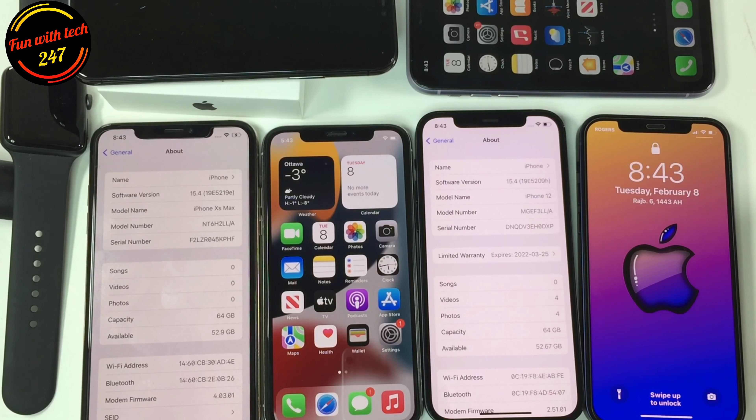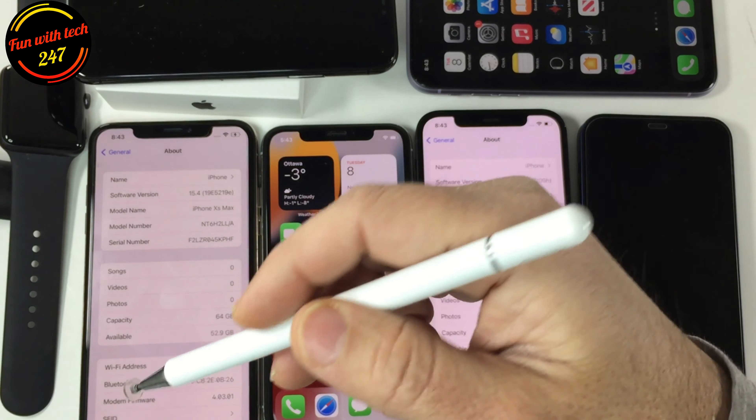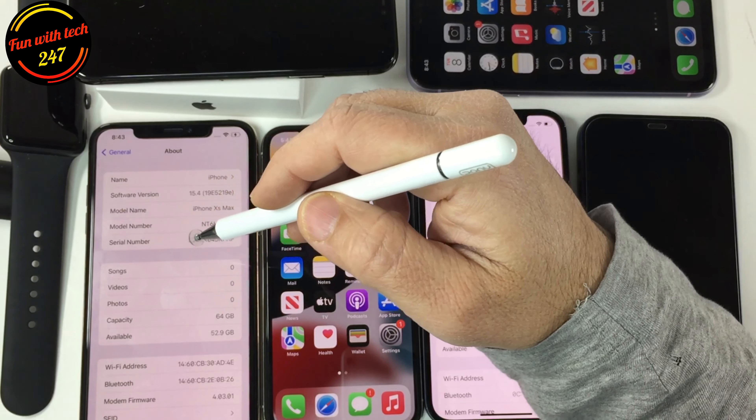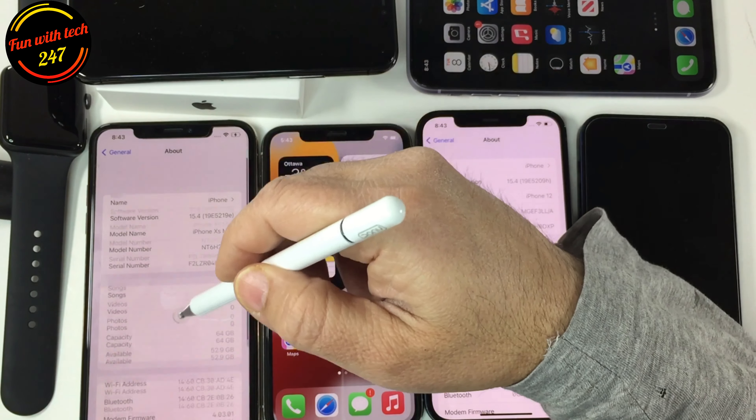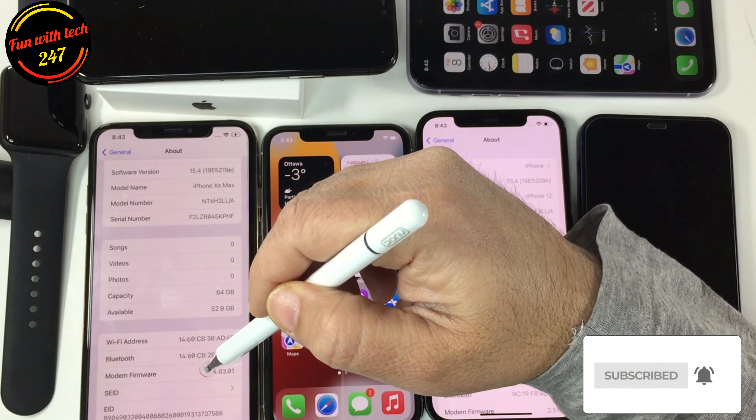If you talk about new features in iOS 15.4 beta 2, there is a modem update on iPhone 12 and 13. You will notice the modem firmware number will change after this update on your device, which should help with connectivity issues or switching between networks.